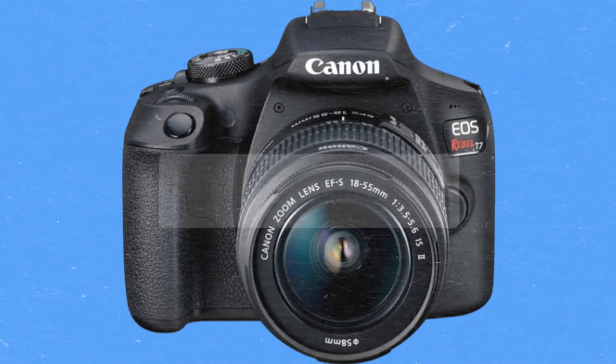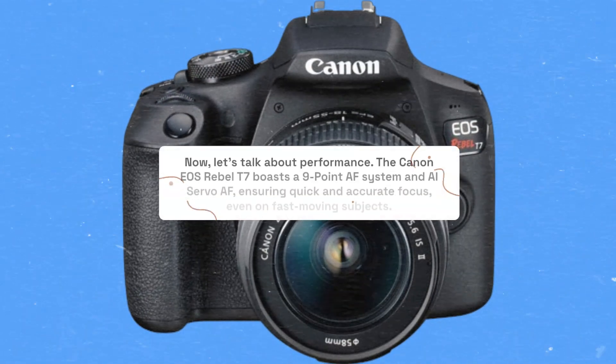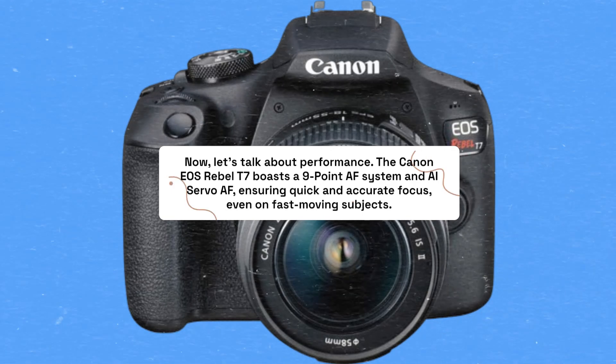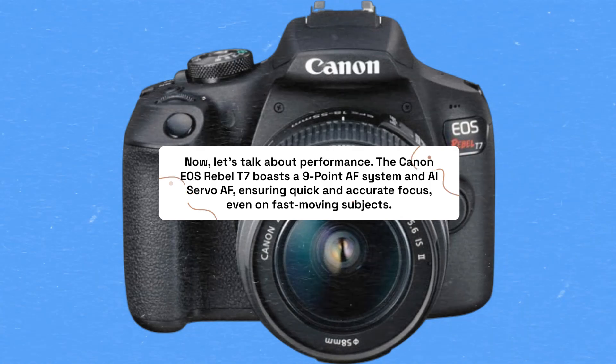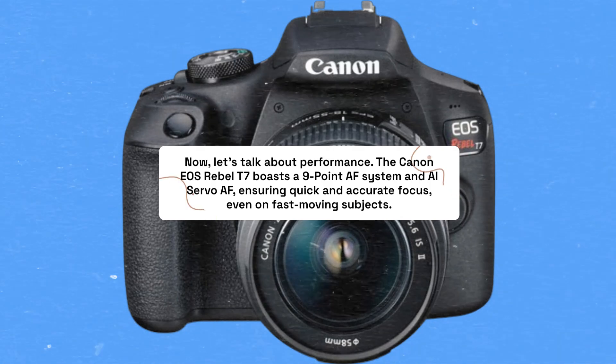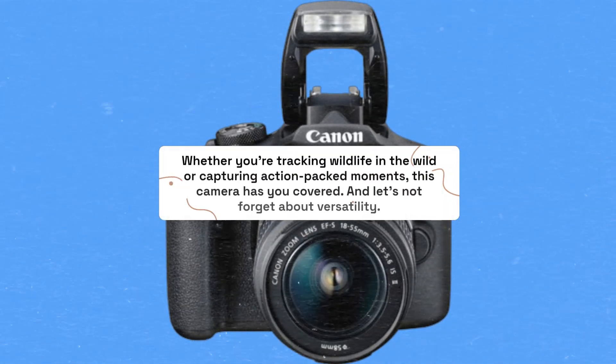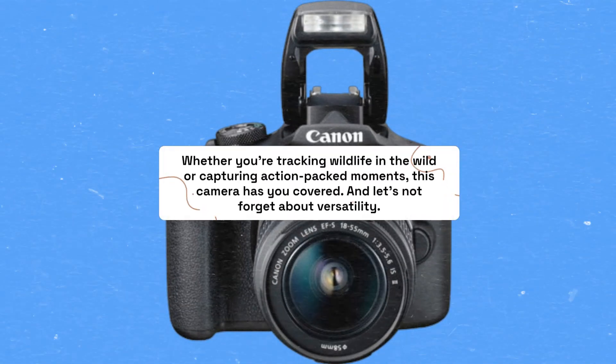Now, let's talk about performance. The Canon EOS Rebel T7 boasts a 9-point AF system and AI Servo AF, ensuring quick and accurate focus, even on fast-moving subjects. Whether you're tracking wildlife in the wild or capturing action-packed moments, this camera has you covered.